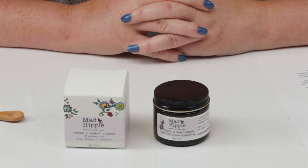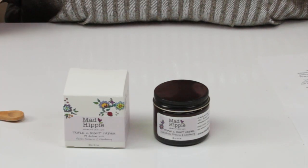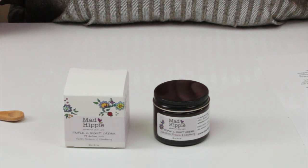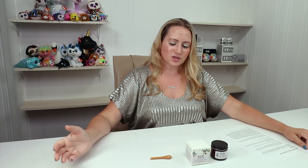This product has been around for a while. Mad Hippie came to Ulta recently, a couple months ago, so I thought I would give it a go. Mad Hippie's Triple C Night Cream is a deeply hydrating treatment packed with three forms of vitamin C — I mentioned it the other day in my vitamin C video — potent antioxidants, as well as adaptogens, with 19 cutting-edge actives.